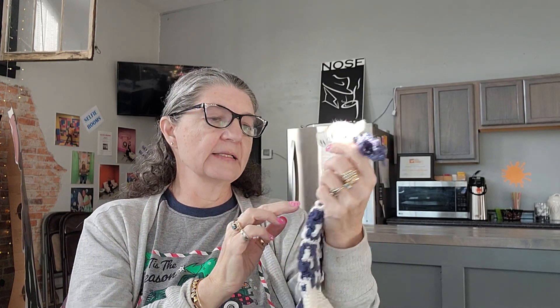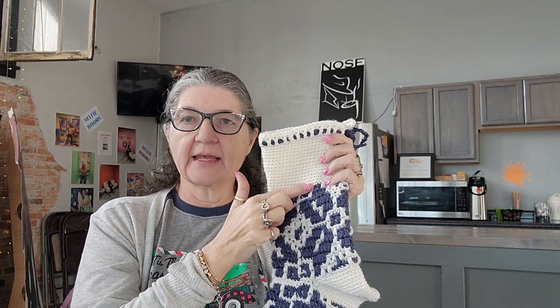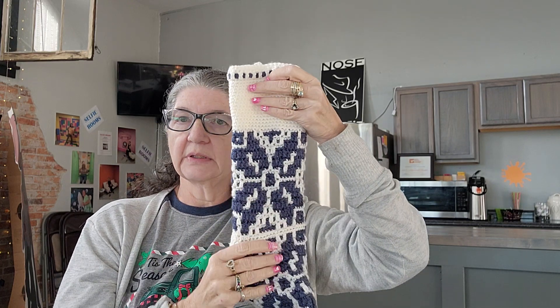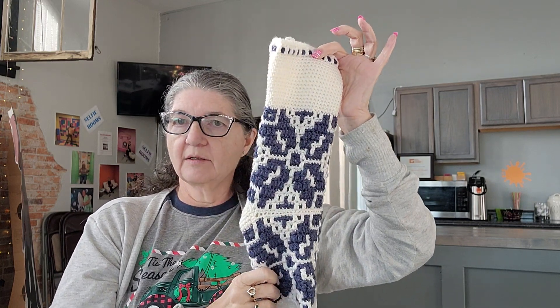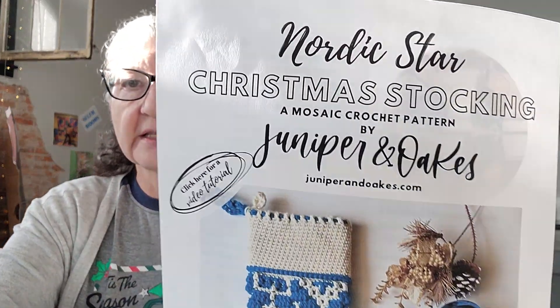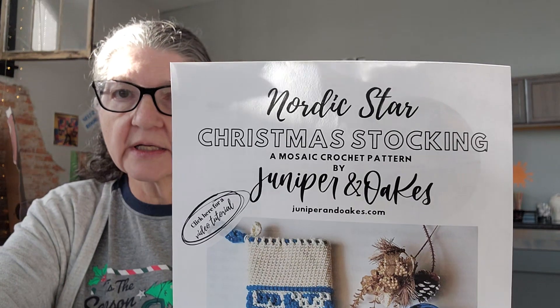I kind of got stuck up at the top. The problem was this part — I kept messing it up and had to tear it out and tear it out, but I wanted it to look good. And I think this looks fantastic — it looks so good on camera, I am really pleased. This was a pattern by Juniper and Oaks — the Nordic Star Christmas Stocking.